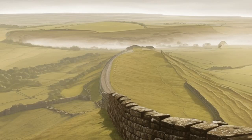Hadrian's Wall is an iconic ancient monument located in northern England, constructed during the Roman era to defend the Roman frontier in ancient Britain. Spanning approximately 73 miles (117 kilometers) from the east to the west coast, it remains one of the most significant and well-preserved Roman structures in the United Kingdom.